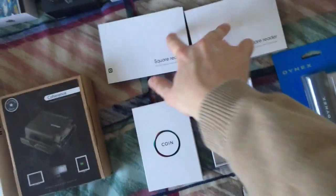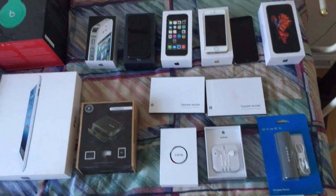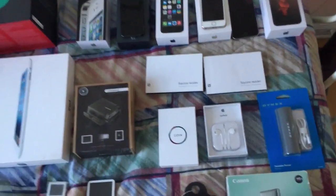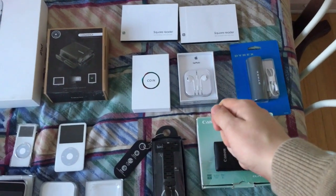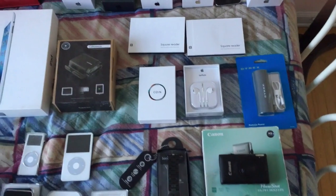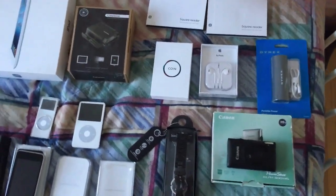These are Square readers — basically little plug-ins that you plug into the bottom of an iPhone to swipe a credit card and make money. I did that when I was trying to sell some products at a garage sale. Here is Coin — basically an NFC credit card. The way it works is you can hold it up to a card reader instead of swiping it and store almost five credit cards on it. It's an electronic credit card, it works very well, and it seems to be more secure.